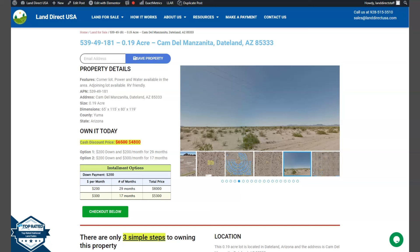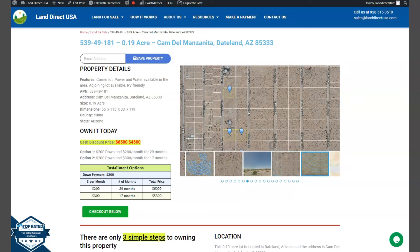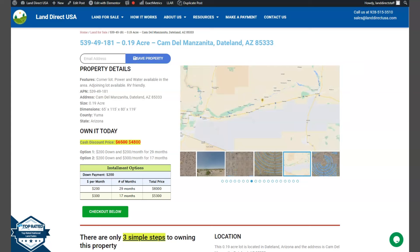Hi, this is from LandDirect USA. We are a source of your quality and affordable land. Now we have our 0.19 acre lot. This is at Dateland, Arizona and this is at Yuma County. Now this is a beautiful corner lot. Power and water readily available within the area.